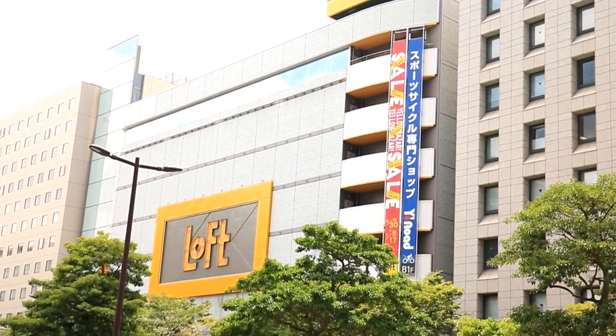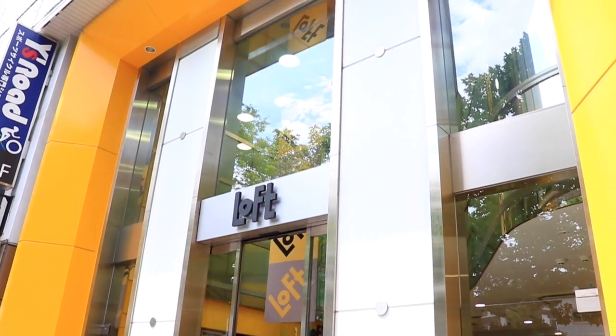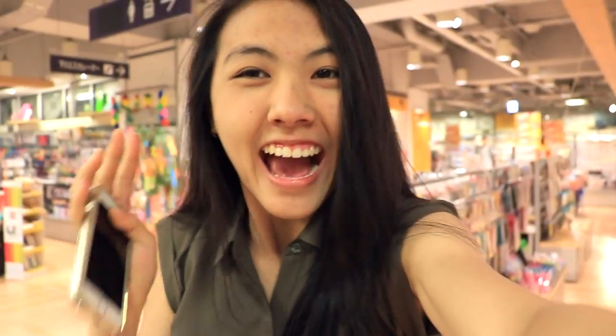Without further ado, let's go to Loft. It's a huge department store here in Japan. I absolutely love their stationery. We are in stationery heaven!